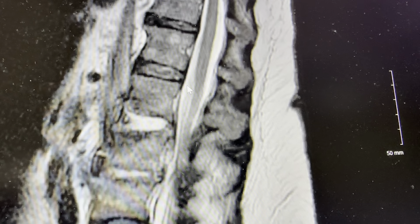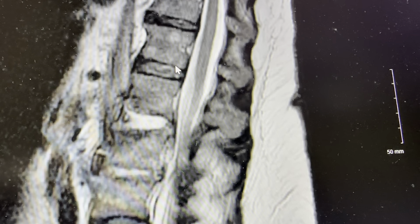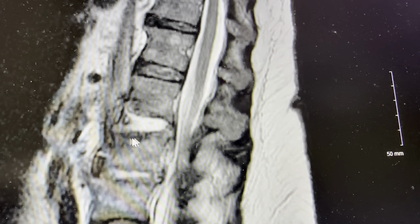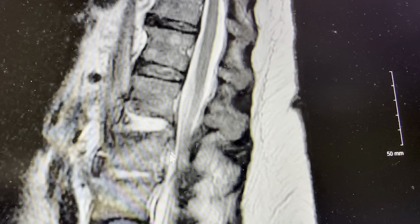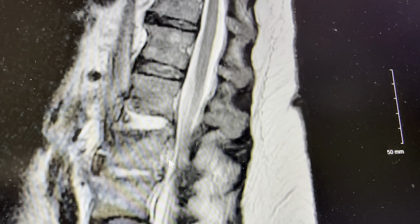She was transferred to another facility because we don't have neurosurgical services here. She will likely need antibiotics for treatment of discitis — inflammation and infection of the disc — and also probably osteomyelitis, or infection of the bone. Subsequently, she may need surgery to decompress and clean all of this out.